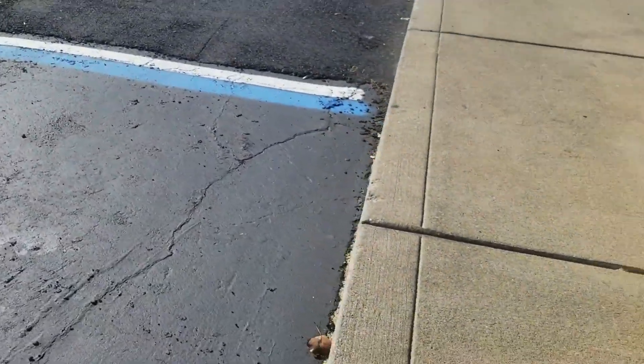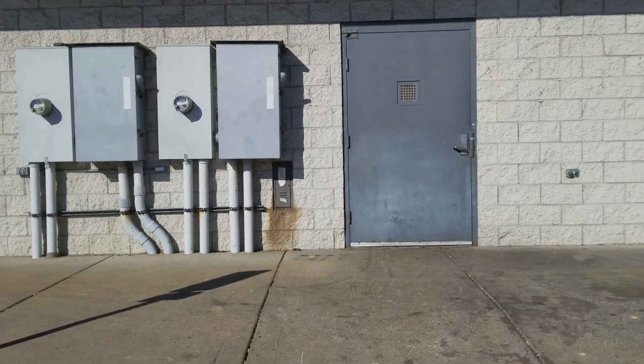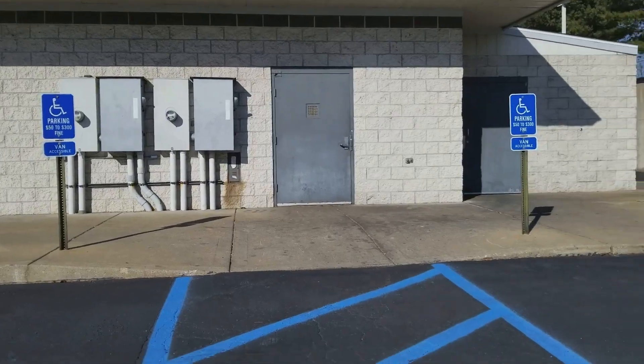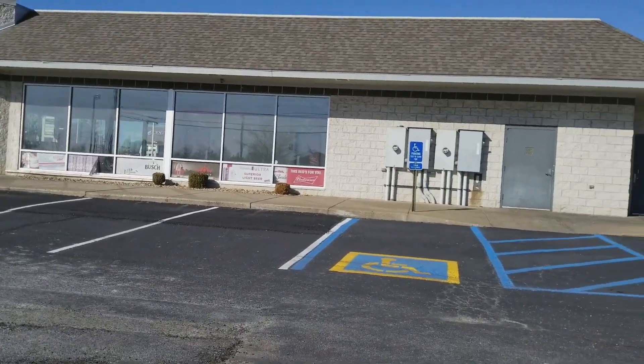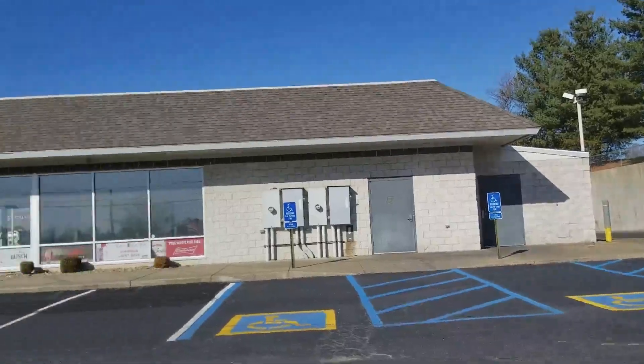I'll give you one last look around the building. Here's the side of the building. Now I'll give you a look at the drive-through again.